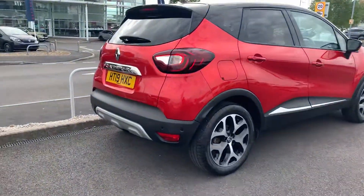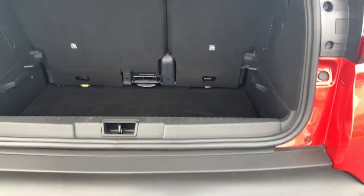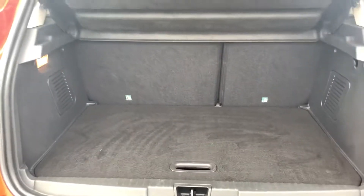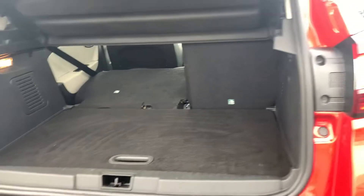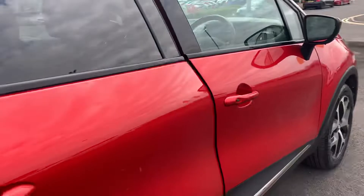Starting off at the rear, you've got a nice spacious boot in the back of this Capture. You also have a dual level boot — there's a false floor which you can lift and slide up, giving you a raised boot floor. The seats also fold in a 60-40 split giving you plenty of extra room. With the raised boot floor, the rear is almost completely flat, which makes it very pet friendly.